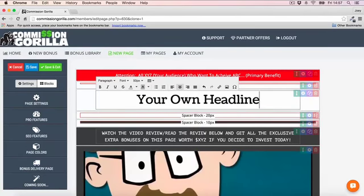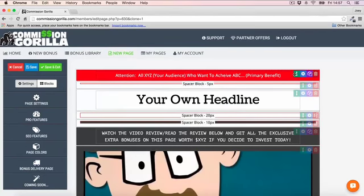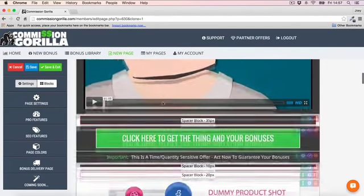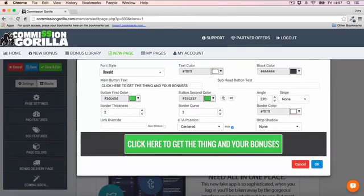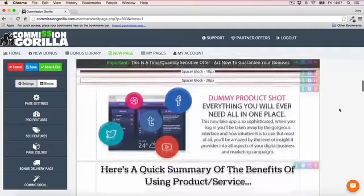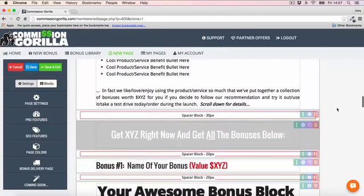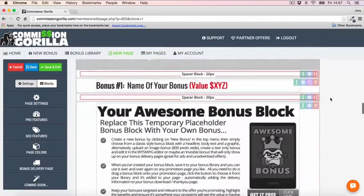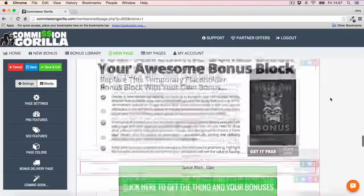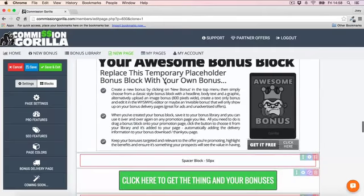You can literally click in and customize this however you want — your own headline goes here, you can move things around, change the video, and customize the button. This is a great way to jump in with a template that's already proven to convert and then customize it with your own content.